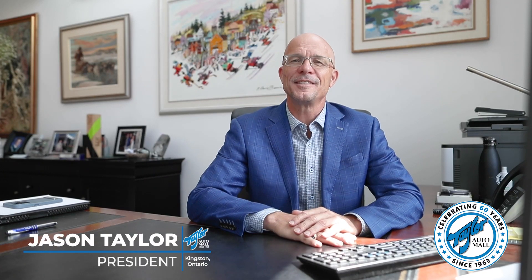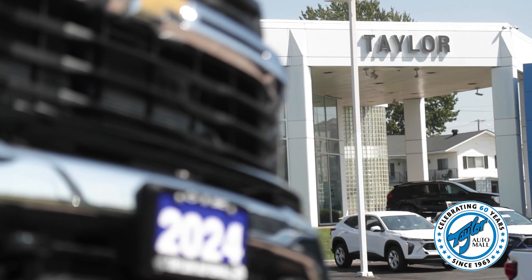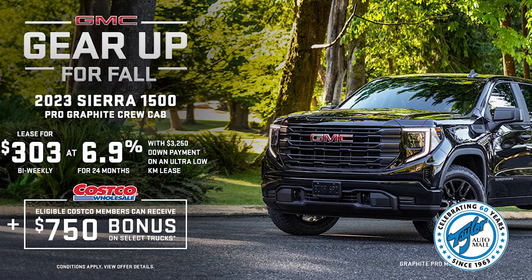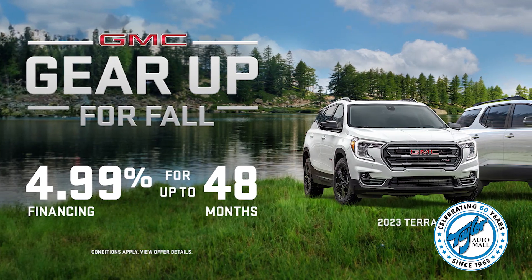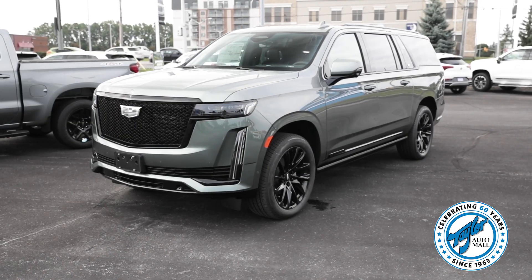Hi folks, Jason Taylor here to say hello and inform you of all that is going on during the month of September here at Taylor Automall. General Motors Gear Up for Fall event is underway and that means competitive monthly payments whether you want to lease or finance. And for those of you who want to pay cash for a new vehicle, there are significant discounts offered just for you.